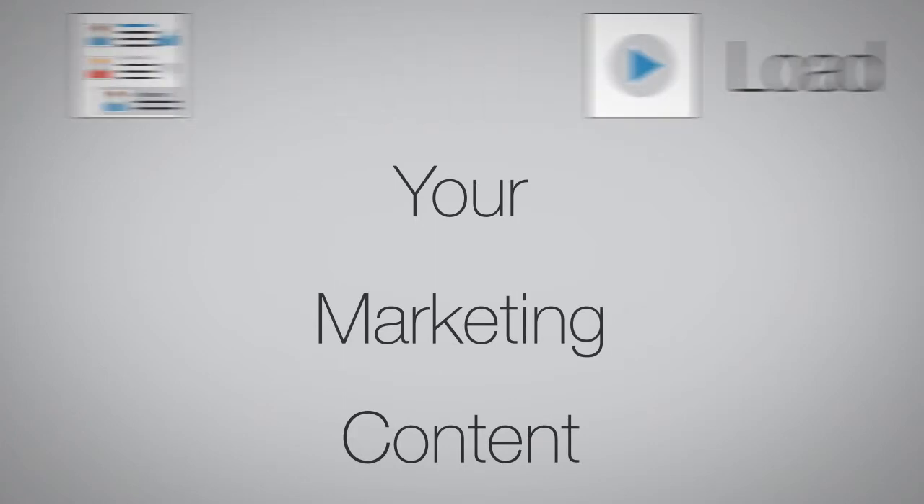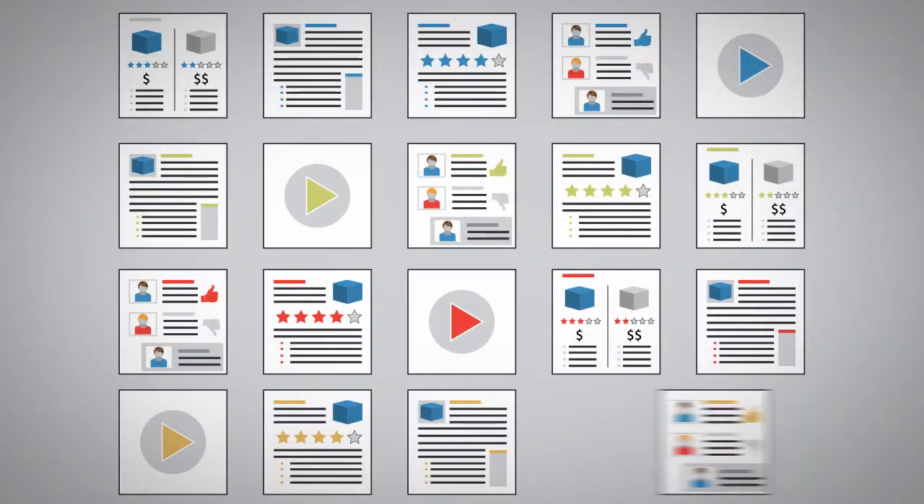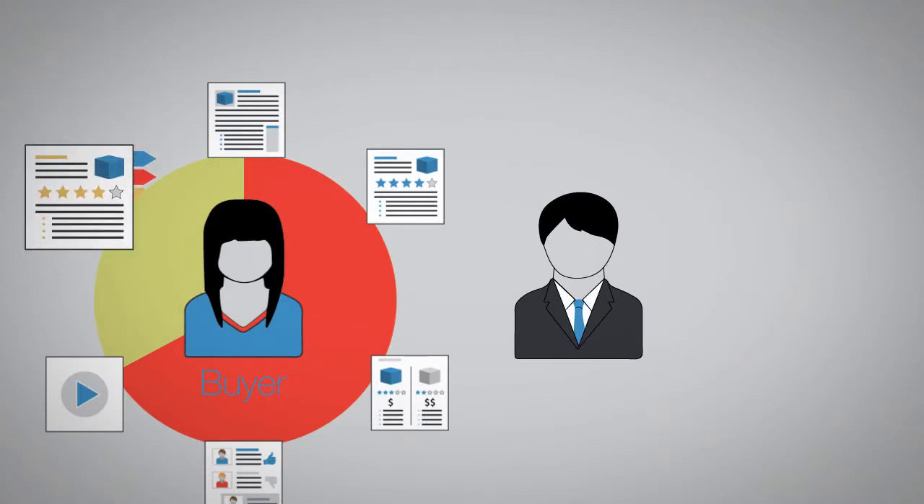Start by loading your marketing content into your secure online library — any asset type, as many as you need. Tag your assets with key identifiers, like product line, buyer role, and even sales stage. Then build and deliver actionable toolkits containing the precise materials that sales needs.